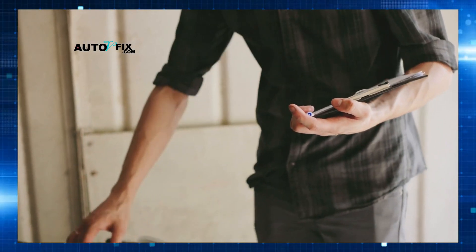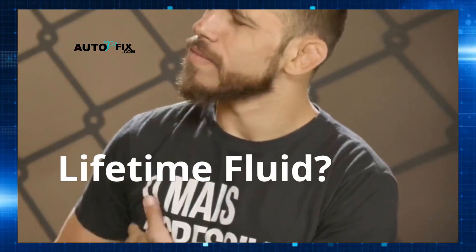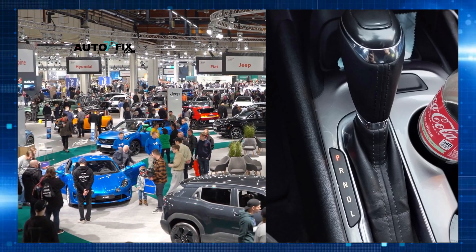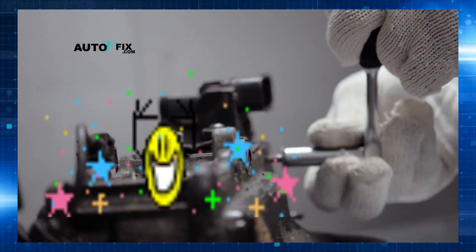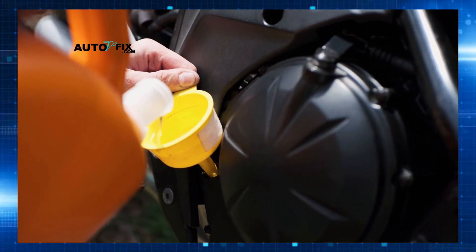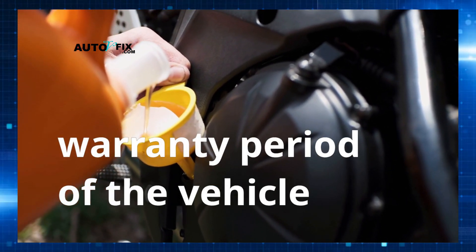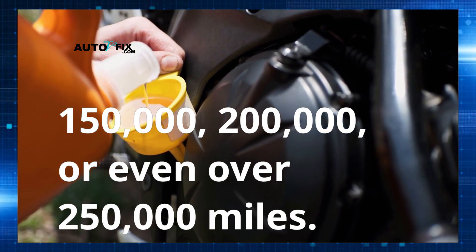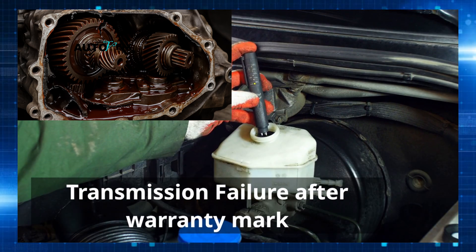This brings me to one of the biggest misconceptions that cost car owners thousands: the idea that your car has lifetime fluid. Many modern car manufacturers claim that their transmissions are sealed for life, or have lifetime fluid. This sounds great — you never have to worry about it. But here's the truth: when they say lifetime, it often means for the expected warranty period of the vehicle, not for the entire life of the car you plan to drive for 150,000, 200,000, or even 250,000 miles. Transmissions on these very cars are failing prematurely, often just past the warranty mark, simply because owners believed the fluid truly lasted forever.